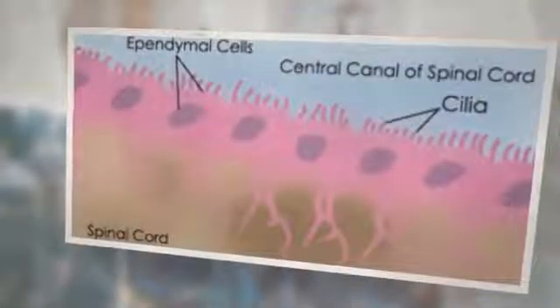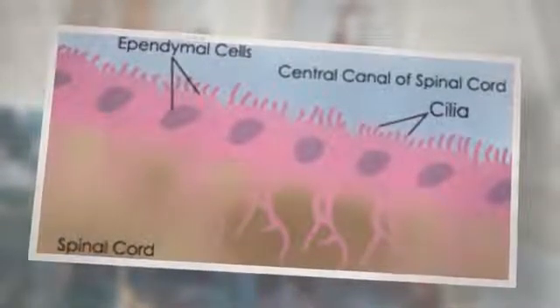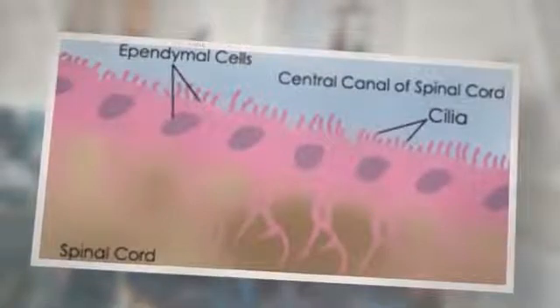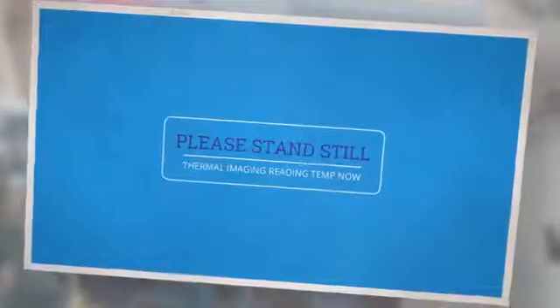Ependymal cells are a type of brain cell. Within the central nervous system, there are glial cells commonly known as the glue of the brain. There are five types of glial cells in the brain, and ependymal is one of them. The other four types are astrocytes, microglia, oligodendrocytes, and Schwann cells. For now, we'll be focusing on ependymal cells.